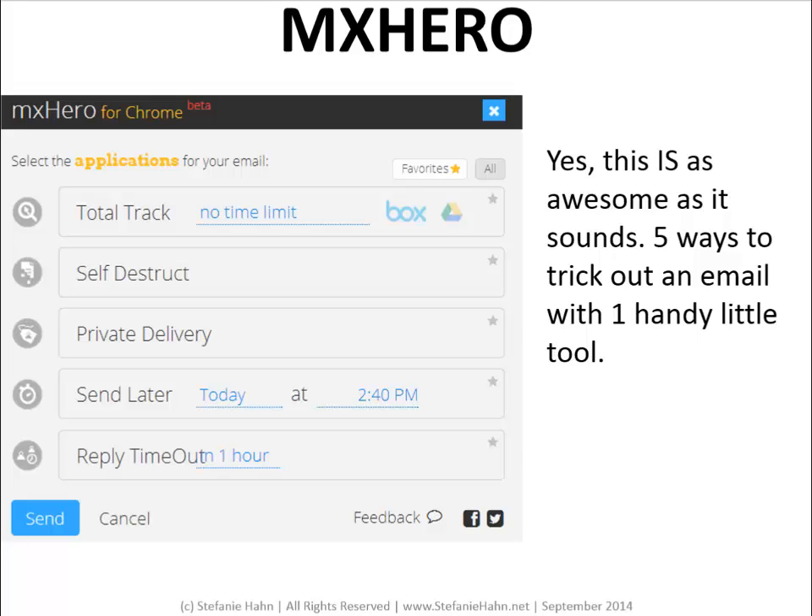MXHero for Gmail, Outlook, and others is my new favorite email add-on. Get total tracking, self-destruct, private delivery, Send Later, and Reply Timeouts all with one little tool. The tracking information tells you when they opened and read your email, if they clicked on any links, if they downloaded the attachment — all of that. You can also write and schedule emails with the Send Later feature, and you can get notified when your email goes unanswered — you determine the time frame. And possibly the coolest one: you can make your emails self-destruct. When you select self-destruct, the message will auto-destroy five minutes after the first read. You'll get a read receipt so you know they received it, but then it self-destructs. Yes, this is as awesome as it sounds. You can turn these features on or off for each email and use all five or just one at a time.